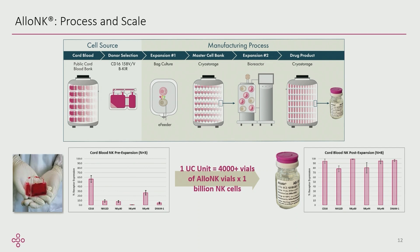Based on our manufacturing and experience, we can get around a minimum of 4,000 vials of 1 billion NK cells per vial from one cord blood unit. Depending on our study and dosing strategy, we can treat hundreds, if not thousands of patients from those doses.